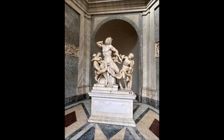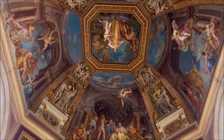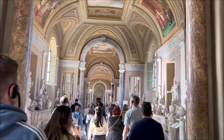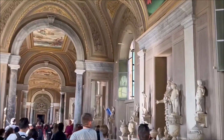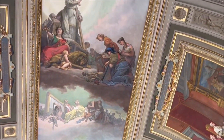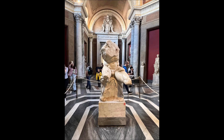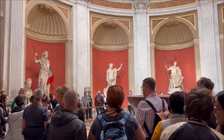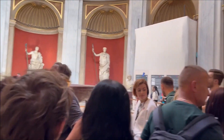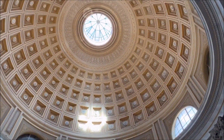Definitely come to the Vatican early because the lines are absolutely ridiculous — we were lucky to get the first time slot. It was a small group of around ten people, and you wear a little earpiece to hear your guide. This was definitely a highlight of the whole Italy trip. I really think it's worth booking with a guide here, because you can walk through these places and think it all looks incredible, but until you understand the actual story behind what you're seeing, I don't think you fully appreciate it.